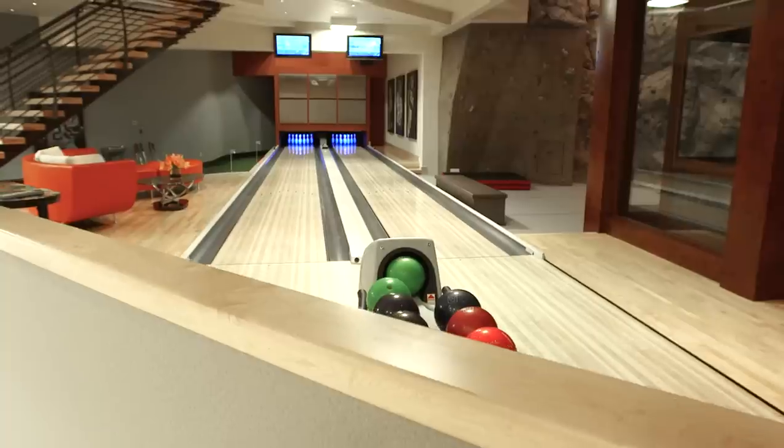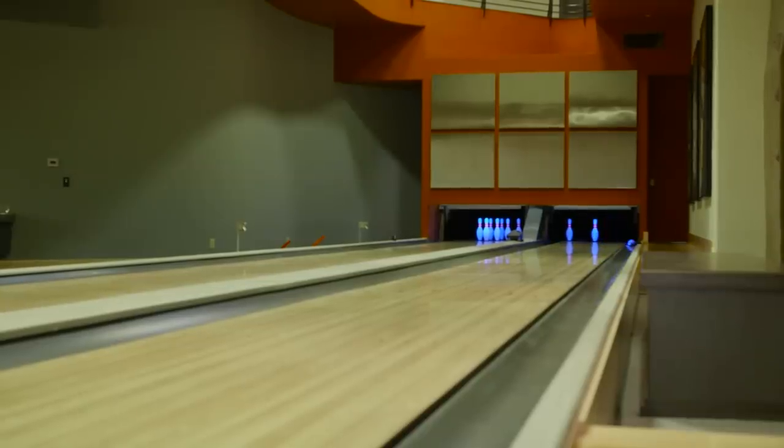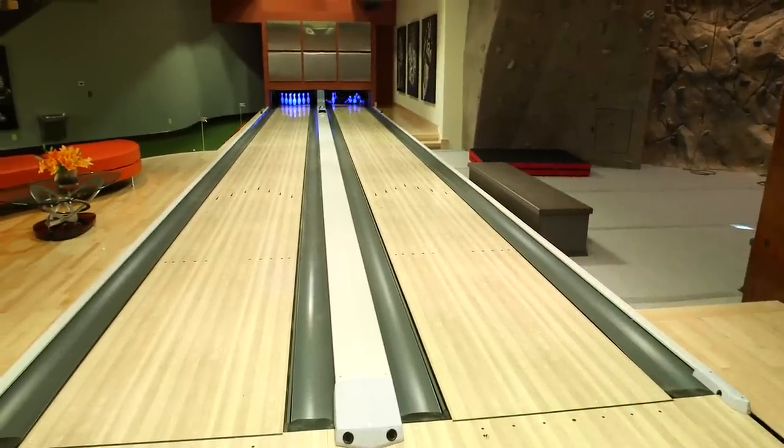So this is the family bowling alley. We've got two lanes — it's loud and it's just a fun atmosphere. Come on baby! Not bad, not bad.